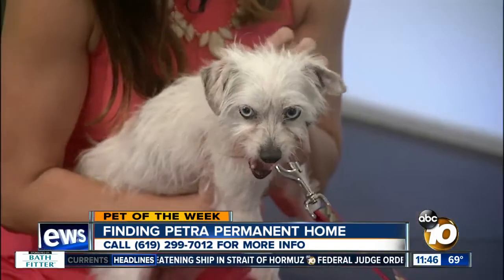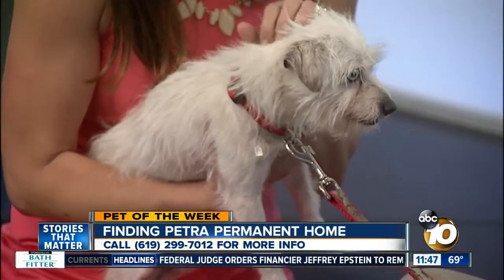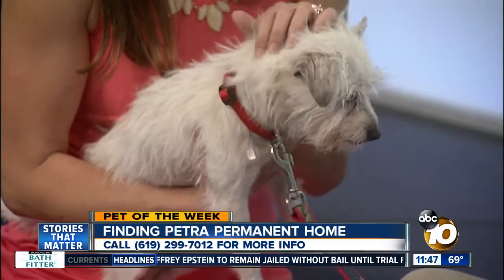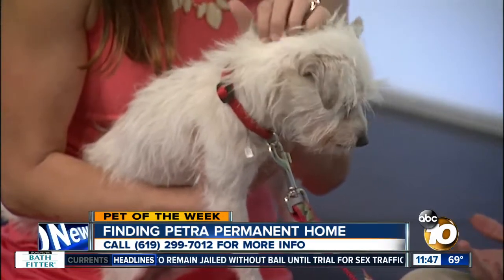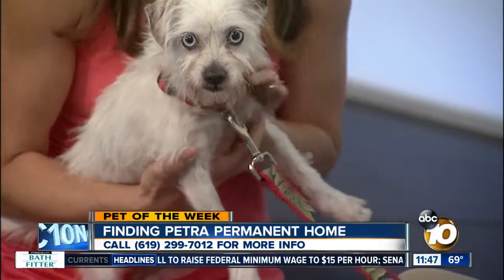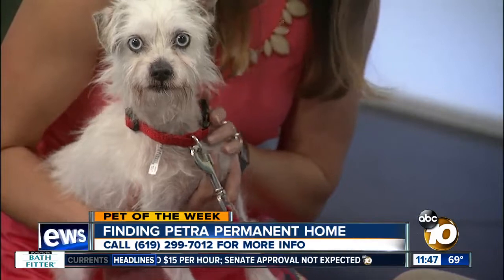She came to us as a stray a few weeks ago and then she was actually adopted, but in the house they had a resident dog and she didn't get along with that dog. We just want people to know that that's totally fine when it doesn't work out — it gives us great information to find her the best home. Not all dogs get along with other dogs, but she does get along with kids. She's had some great interactions with children, and since it's summertime and the kids might have a little extra time on their hands, this is a great time to adopt a dog who can play with the kids.